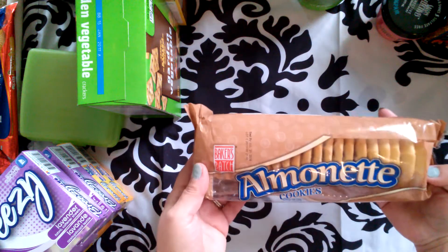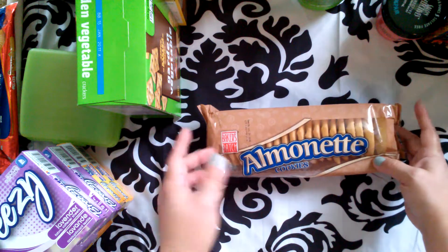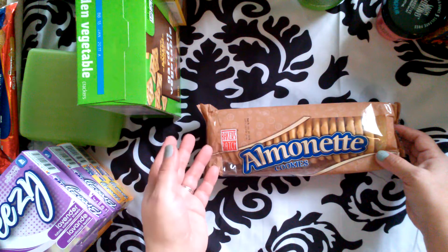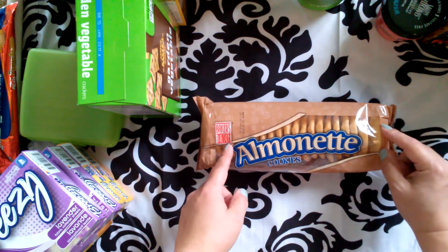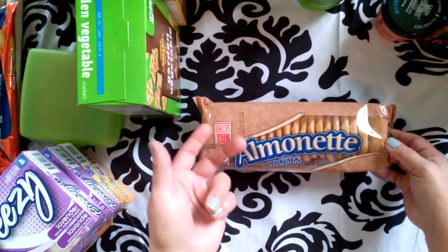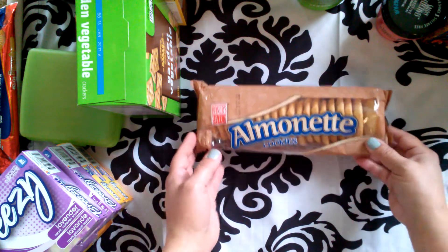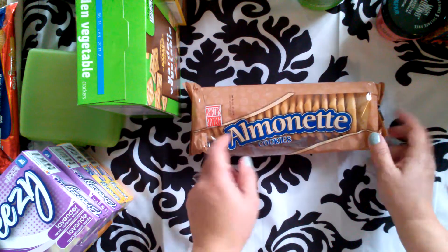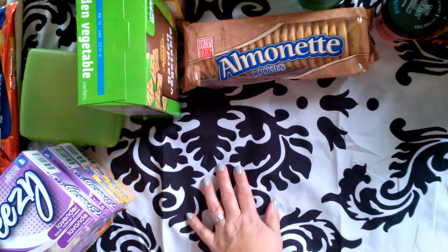We also got a pack of these. I remember buying these a few years back and they were good — they're not too sweet. I like dessert items to not be super sweet, and these were fairly decent with a fairly good crunch. They're not going to break your teeth or anything, and they have a little bit of an almond flavor. I will let you know when I taste the vanilla wafers whether or not I think they're comparable.